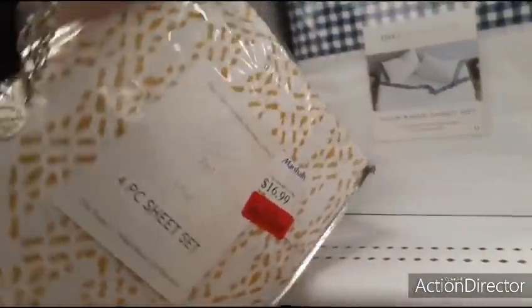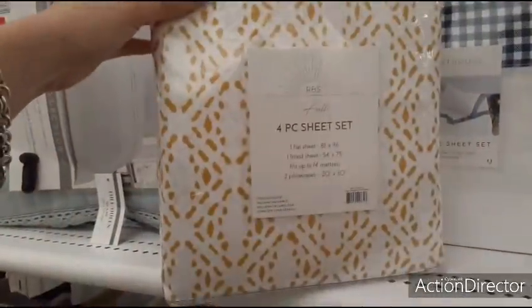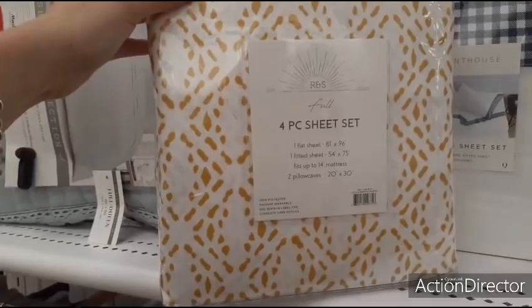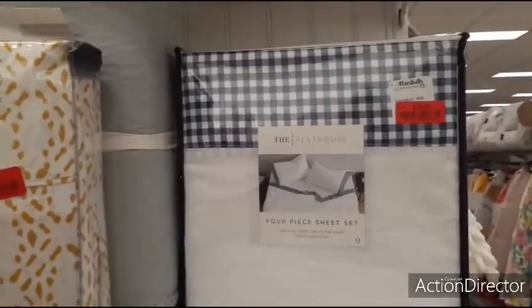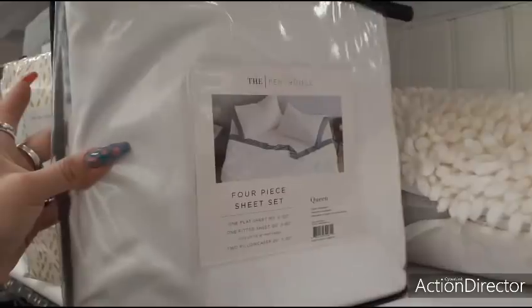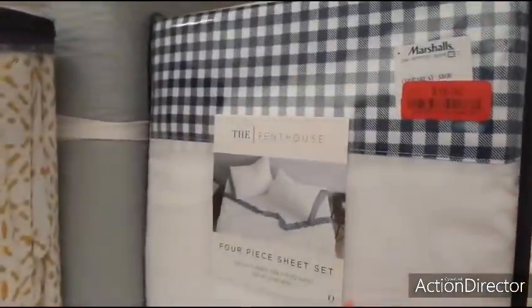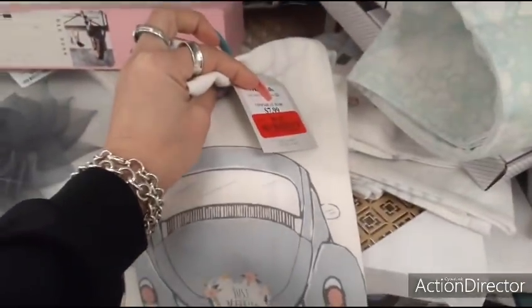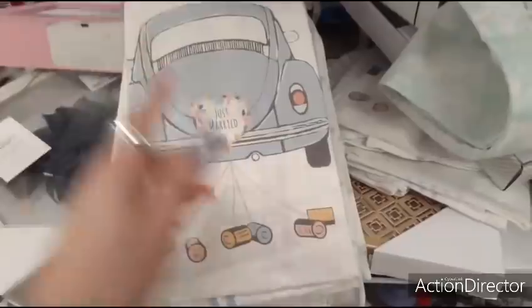What is this — $13 for a four-piece set? Oh it's a full. Look at this — $16, I love the gingham. It's so cute, and it's a queen for $16. How pretty! Going to a wedding and need presents? Six dollars for a 'just married' item — look at that, it's so cool.